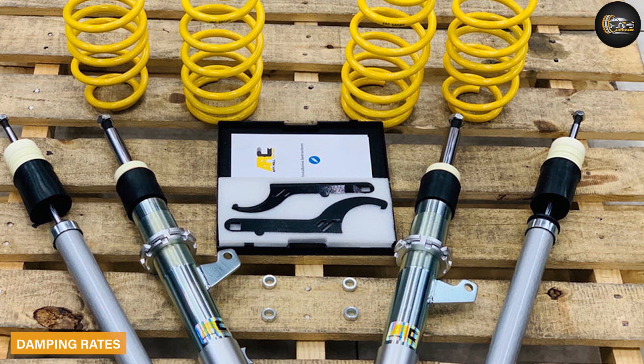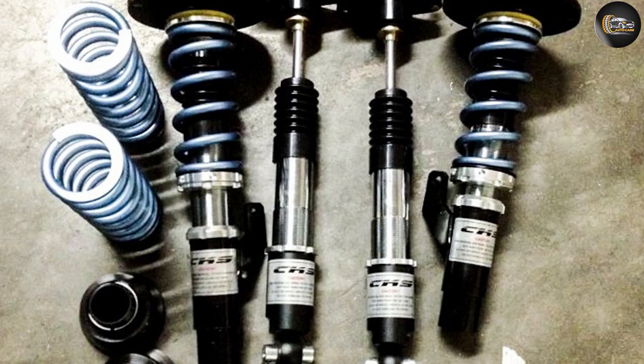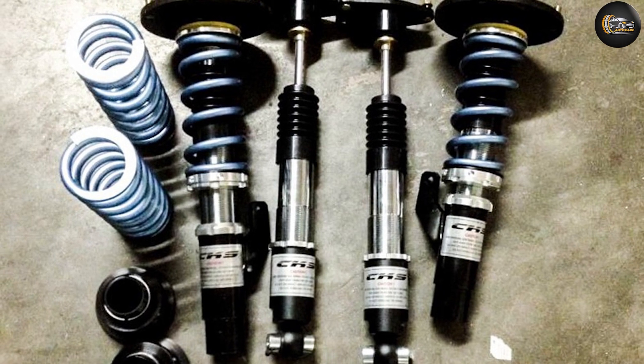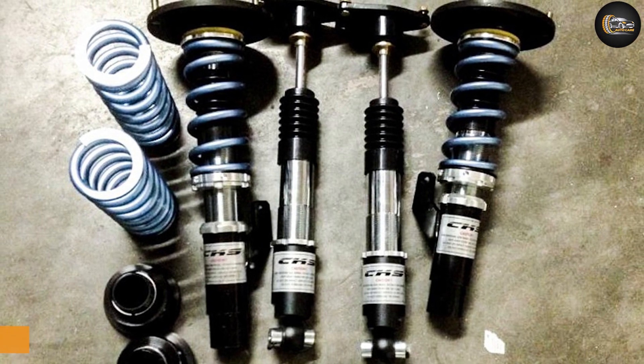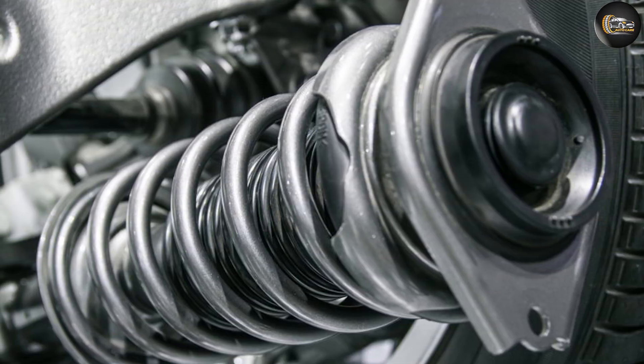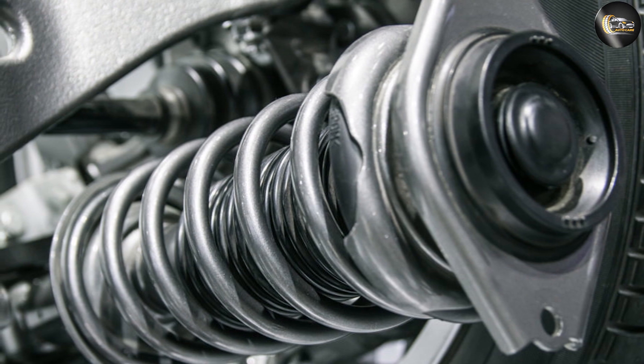Damping rates: some shock absorbers allow you to adjust their shock absorption and rebound to your preference. This is usually done via knobs at the top and bottom of the shock. Ride height may be adjustable by threading the shock absorber into its base; otherwise, ride height is set by adjusting the spring preload.